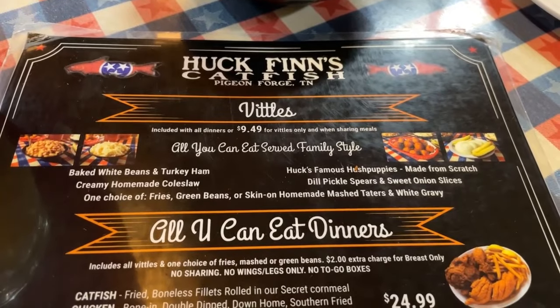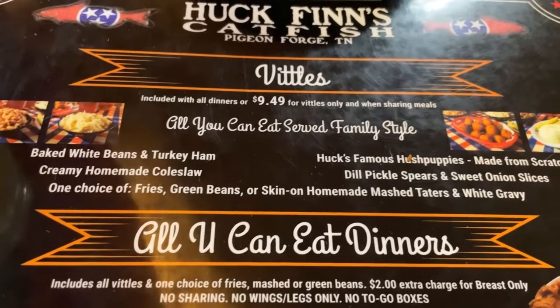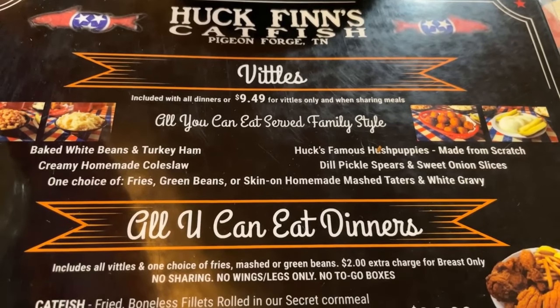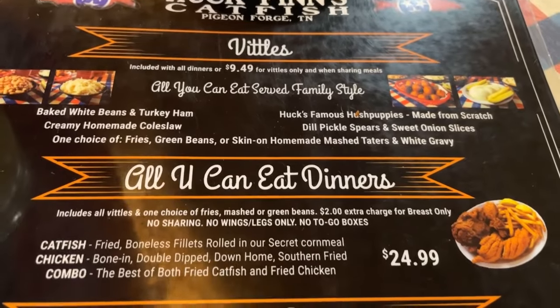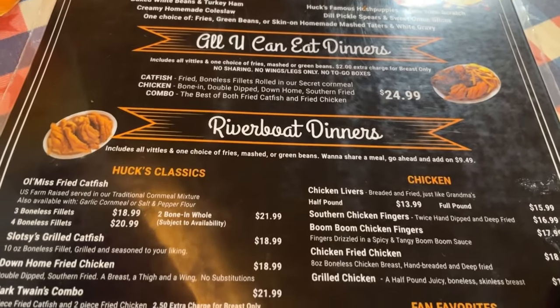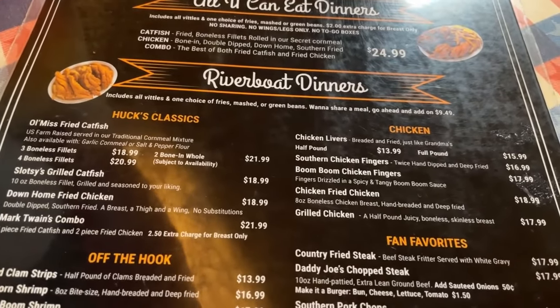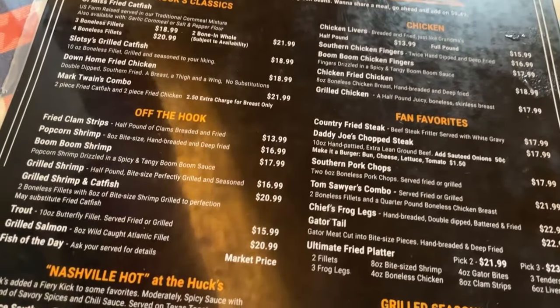Here is the menu at Huck Finn's Catfish here in Pigeon Forge. As you can see there is an all-you-can-eat family style option available for $24.99. They also have riverboat dinners, classics, chicken, off-the-hook, and fan favorites.